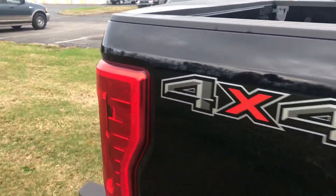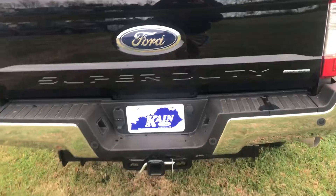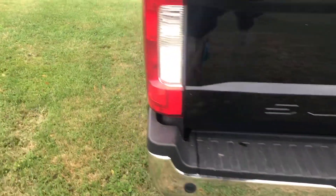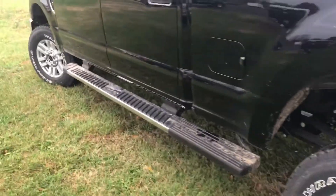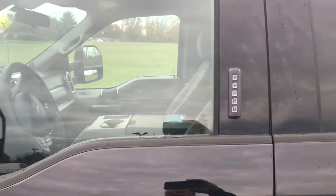We'll make you a great deal on it because it is the full crew cab, four-wheel drive. It has a conventional tow on the back, rear view camera sensors, additional running boards. And even if you like your keys, you can still get in with the pad on the side of the door.